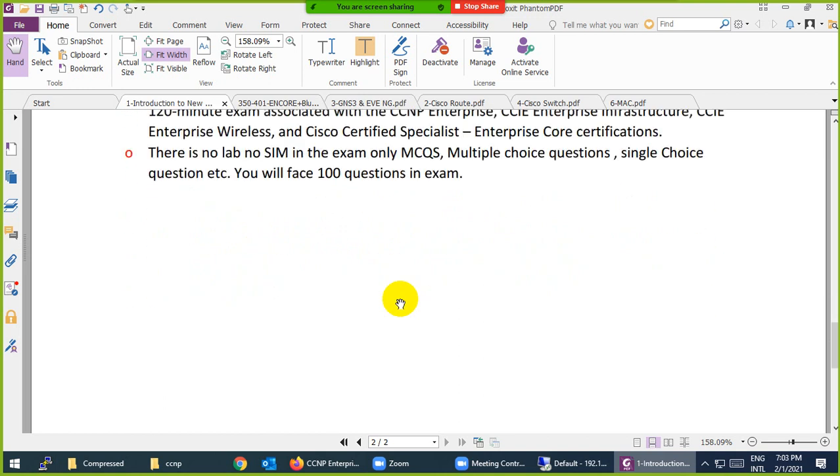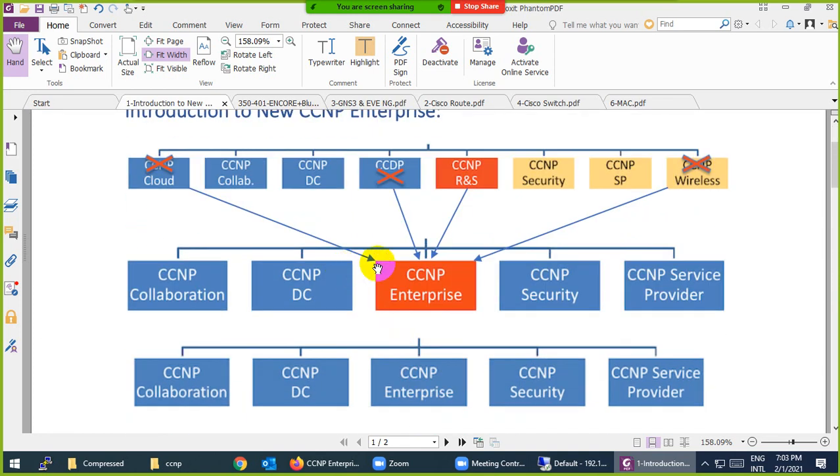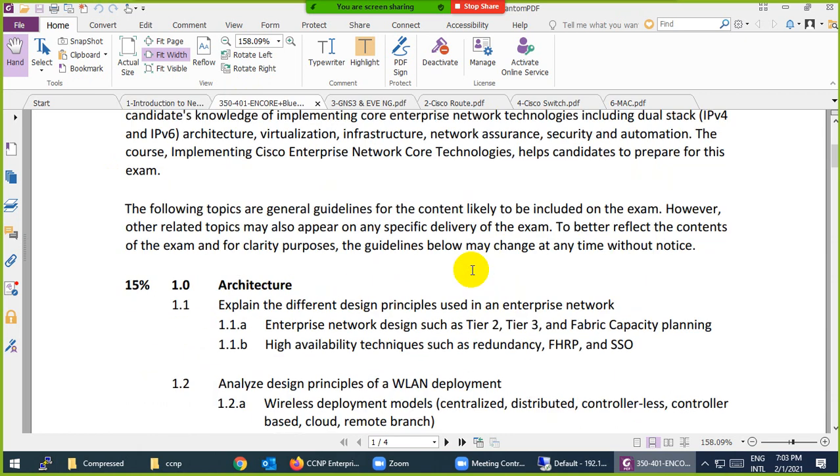This was the introduction to the course. Before February 2020 it was called CCNP Routing and Switching; Cisco changed the name to CCNP Enterprise and combined four older tracks. The first exam we are covering is the core exam — ENCORE, Enterprise Network Core Technology — which covers many topics we will go through together.